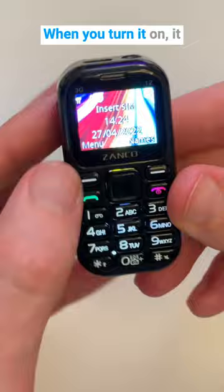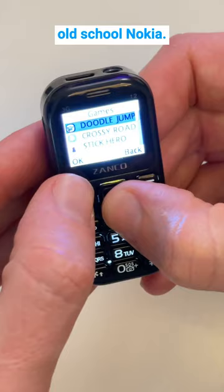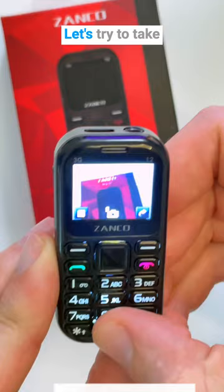When you turn it on, it looks just like a really old school Nokia. The buttons are really hard to press and I keep hitting the wrong ones. We've even got Snake. Let's try to take a photo here. Pretty average.